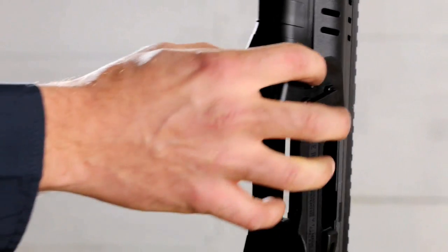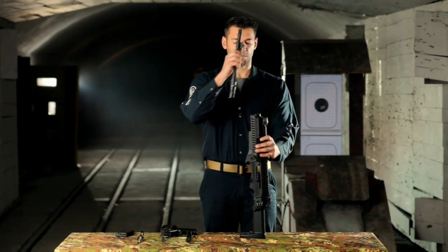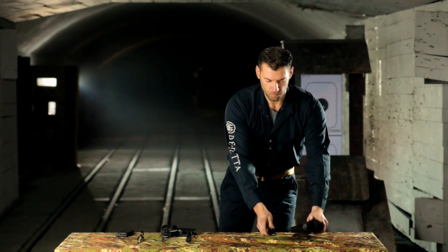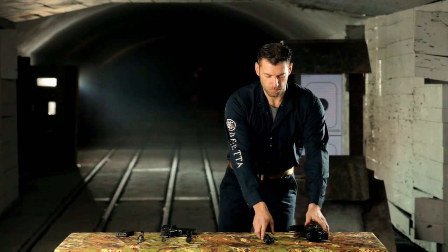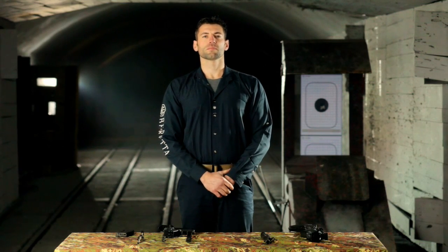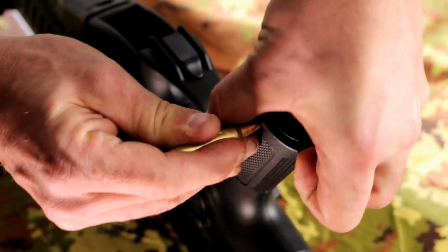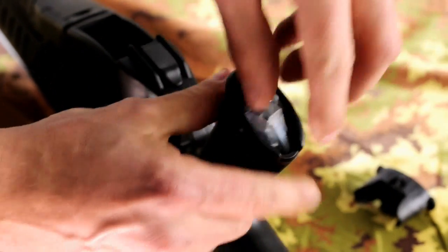Push the two buttons on the sides of the framework to remove the barrel. Inside the hand grip, you will find the lubrication kit.